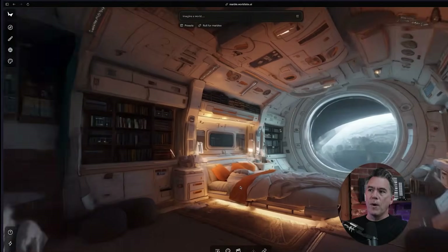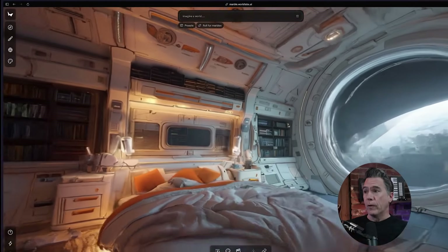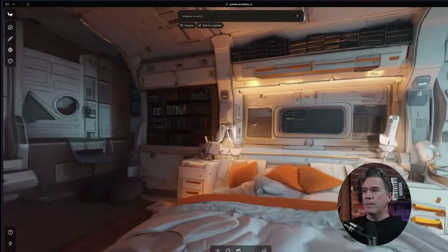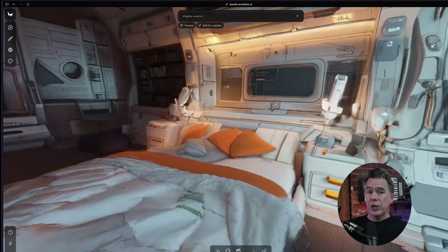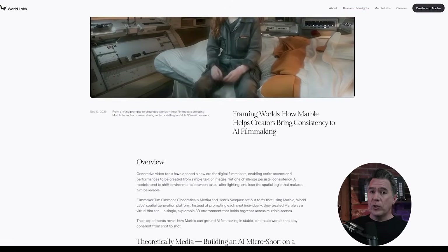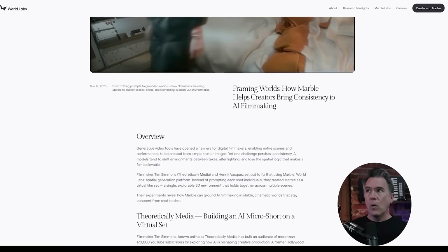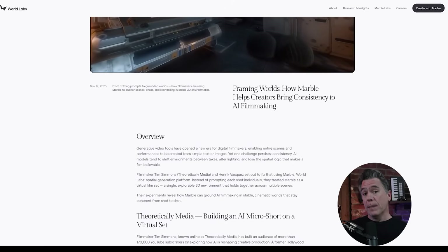The big thing with Marble is that I was able to utilize it to essentially create a virtual set where I could move the camera around, find a good shot, and take a screenshot. From there, I could image edit a character in. World Labs was actually nice enough to do a case study on the short. If you want to learn more or check out the full video walkthrough, both are linked down below. This is the first time I've ever been a case study — I'm just glad it wasn't for anything medical.